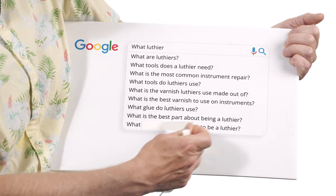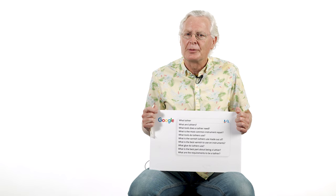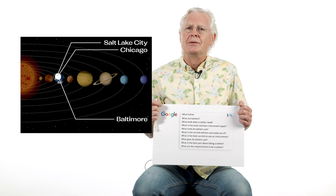What are the requirements to be a luthier? The number one requirement is training, which you can achieve either through being an apprentice in a good shop or learning from fully trained luthiers. The other way is to go to school — there are quite a number of them these days. There's a famous one in Salt Lake, another in Chicago, another in Baltimore, and a New England school. Those are things to look up if you're interested in becoming a luthier.